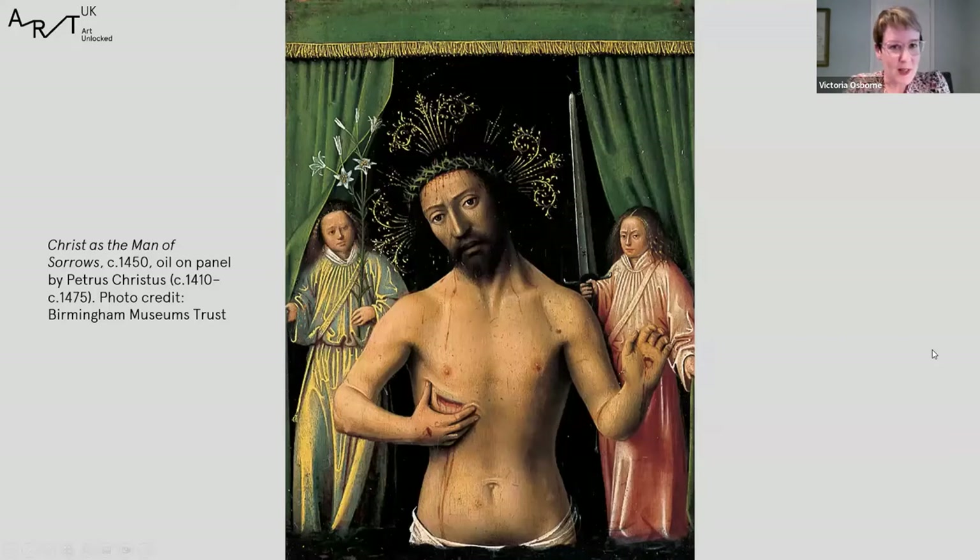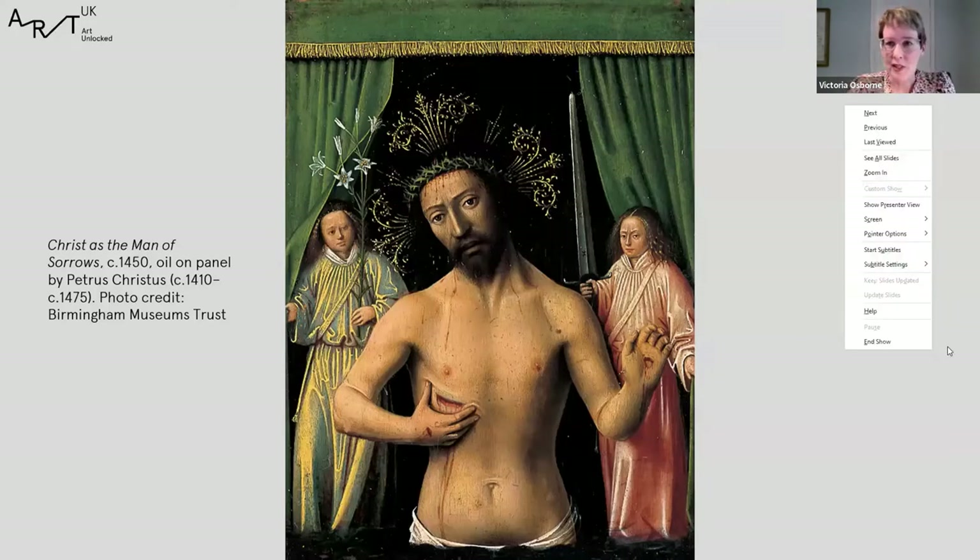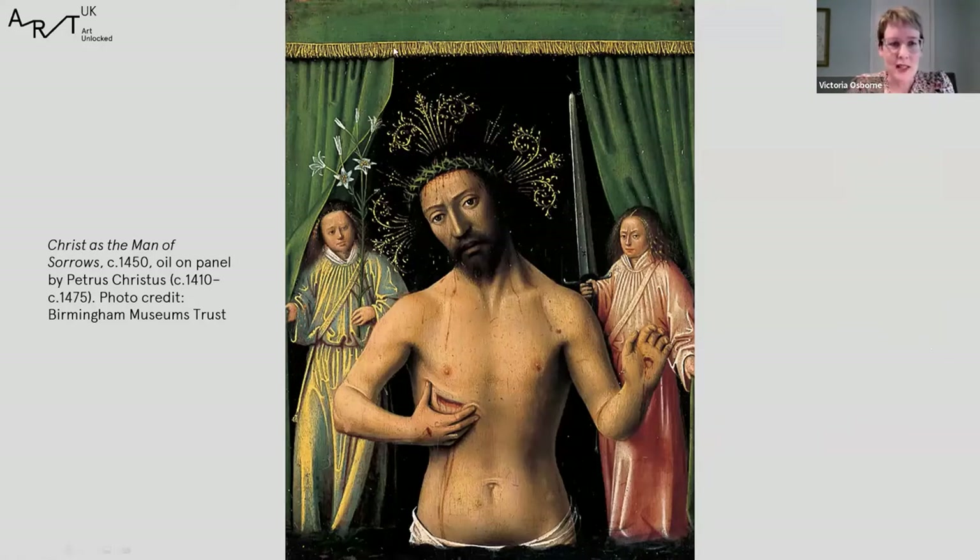This is the first picture I'm going to talk about today. It's the earliest work and also the tiniest — this is a very small painting, only about 11 centimetres high, smaller than a postcard. It will sit just in the palm of your hand. It was made in Bruges in about 1450 by the Netherlandish painter Petrus Christus, as a focus for private prayer and meditation.